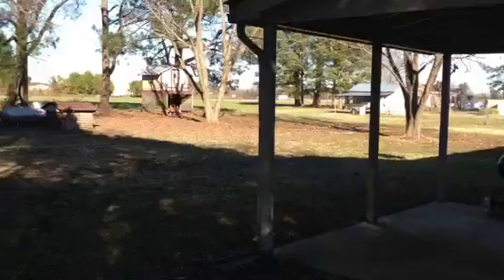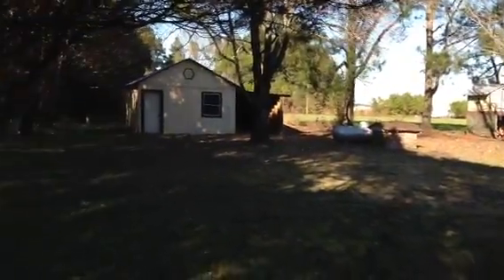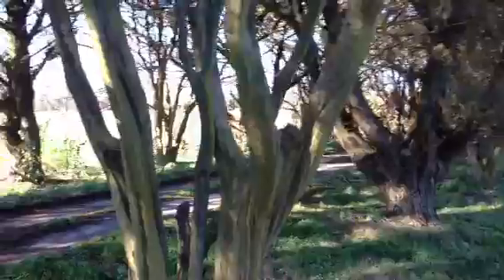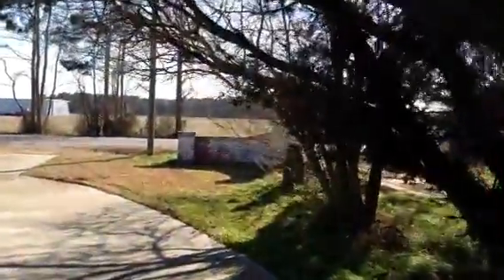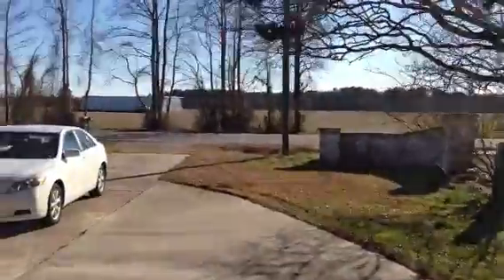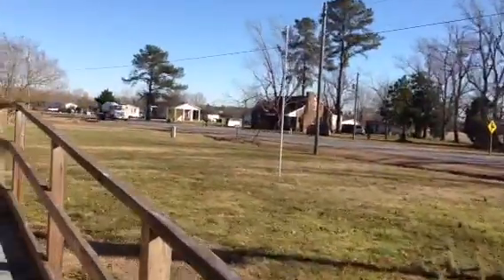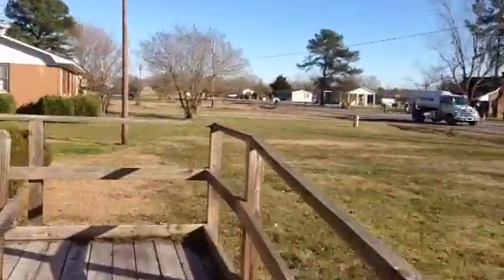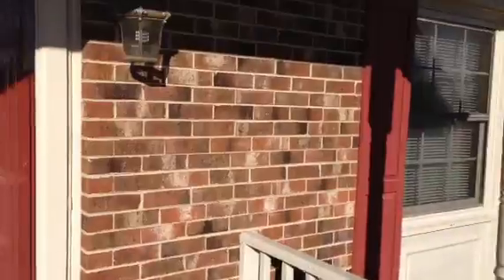Very large backyard, and behind it is a field that is farmed. Also to this side over here, there's a field as well. And then there's a large farm across the street, so you're right in the middle of farmland, and you're right off of Highway U.S. 64 Alternate in Bethel, North Carolina. Only about 15 miles from Greenville, North Carolina.